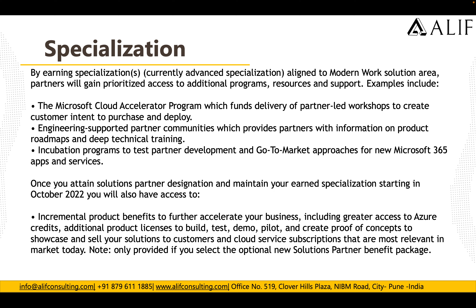How can you earn specializations? By earning specializations aligned to the Modern Work solution area, partners will gain prioritized access to additional program resources and support. Examples include the Microsoft Cloud Acceleration Program, which funds delivery of partner-led workshops to create customer intent to purchase and deploy; engineering support partner communities, which provide information on product roadmap and deep technical training; and incubation programs to test partner deployment and go-to-market approaches for new Microsoft 365 apps and services.